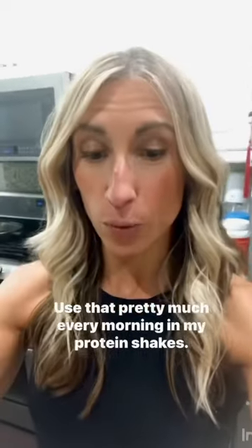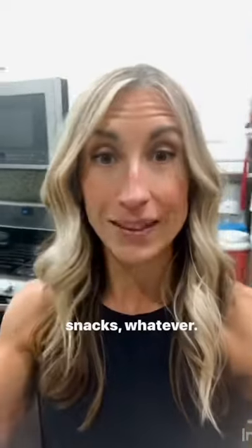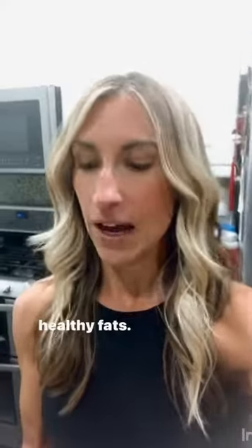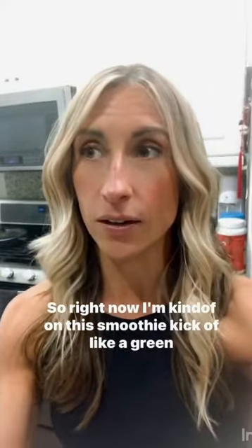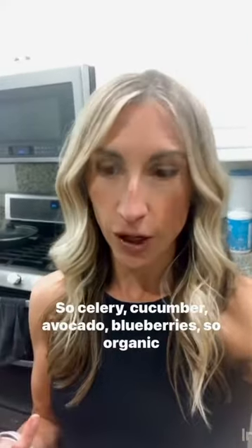Orgain protein — this is a staple in this household. I use it pretty much every morning in my protein shakes, along with avocado, which also goes on lunches, dinners, snacks — I throw avocado into all kinds of stuff because it's full of healthy fats. Celery too. Right now I'm on a smoothie kick with a green drink: celery, cucumber, avocado, blueberries. Organic blueberries go in there.